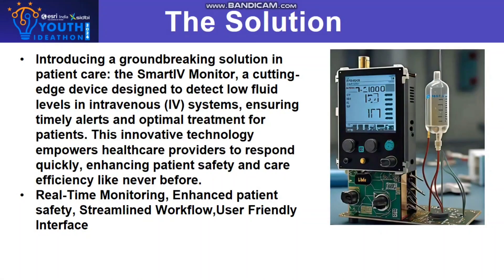The Solution: Introducing a groundbreaking solution in patient care — the Smart IV Monitor, a cutting-edge device designed to detect low fluid levels in intravenous systems, ensuring timely alerts and optimal treatment for patients. This innovative technology empowers healthcare providers to respond quickly, enhancing patient safety and care efficiency like never before. Key features include real-time monitoring, enhanced patient safety, streamlined workflow, and a user-friendly interface.